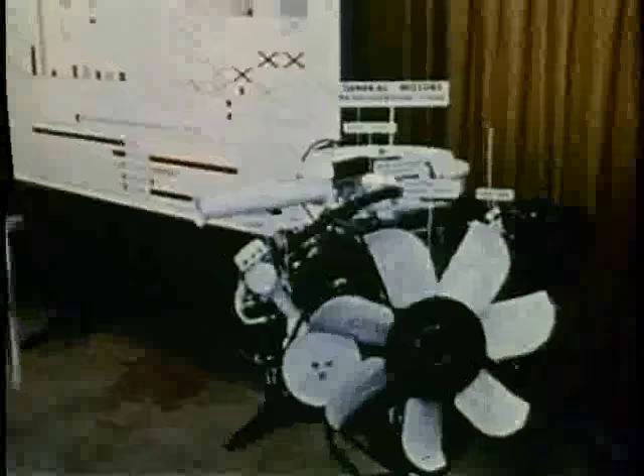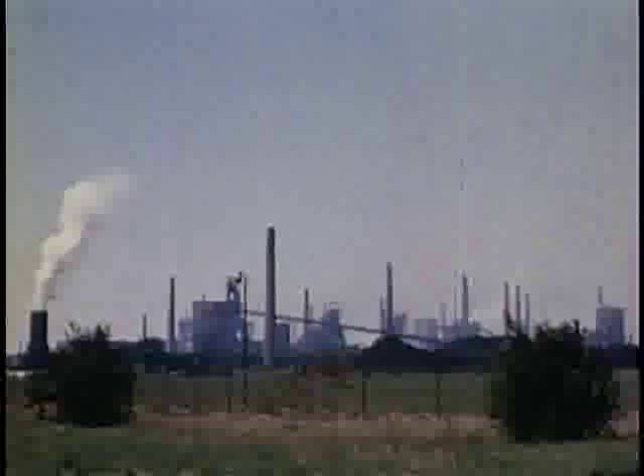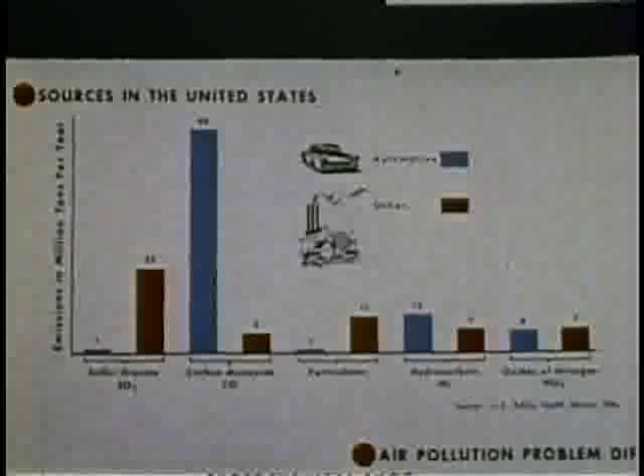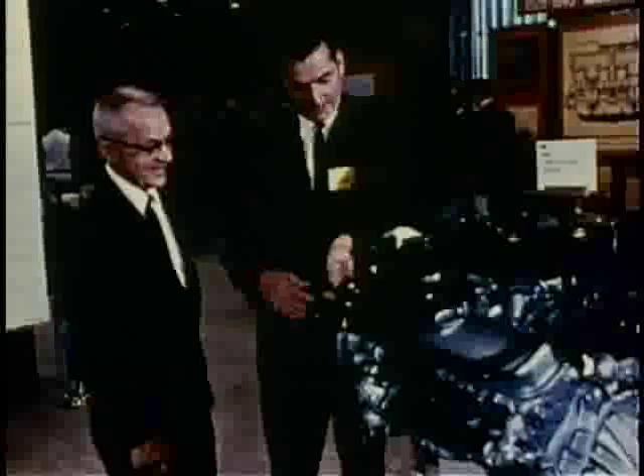Reducing air pollution has been a major GM effort for years. Let's review where pollutants come from. While automobiles are one source, they also come from industrial plants, electrical power plants, the heating of homes, and burning rubbish. Narrowing it down to vehicle power plants, pollutants come from exhaust, crankcase, and evaporation.